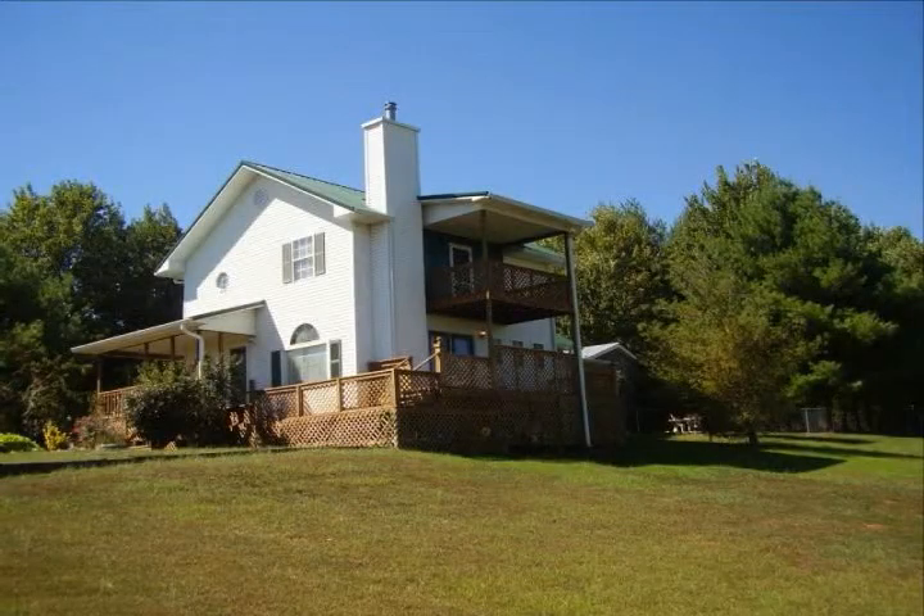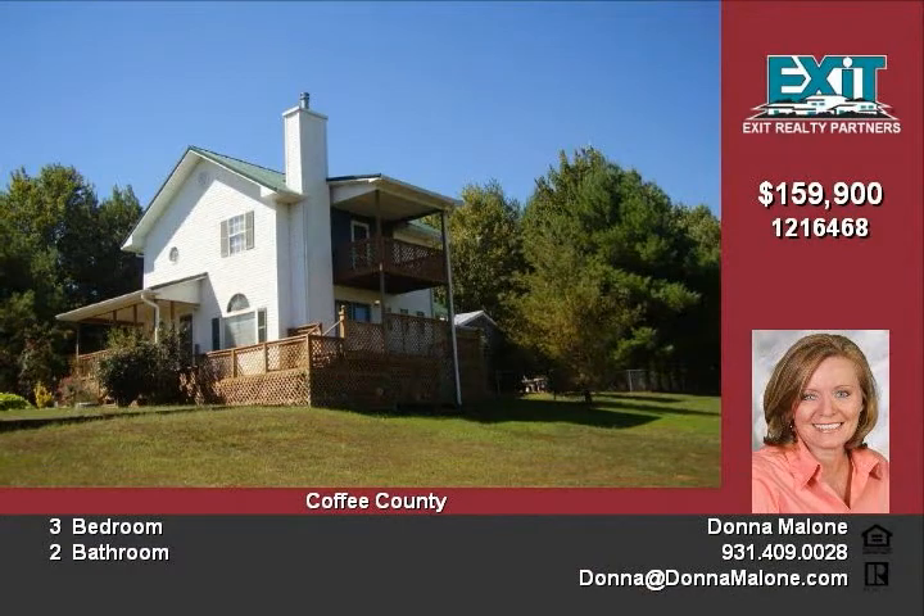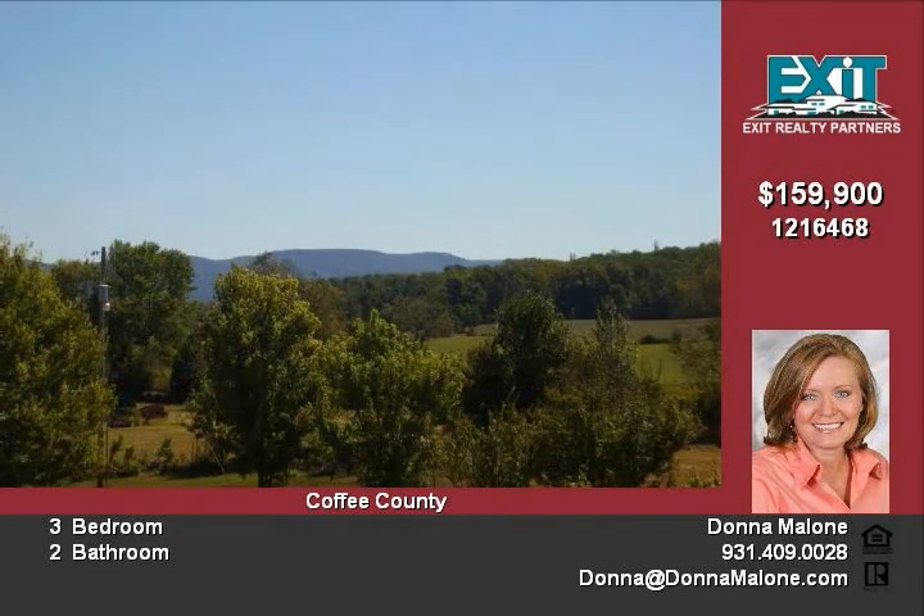Great country home with charming feel. Inside, this home is updated and looks fabulous with 3 bedrooms, 2 baths, kitchen with formal dining room, and living room with gas fireplace with thermostat.